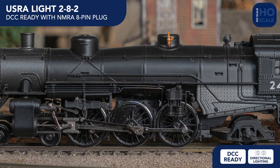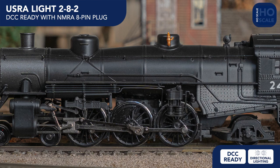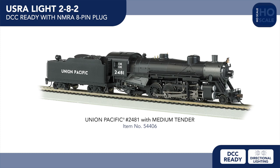Starting in HO scale, we're welcoming three new DCC-ready USRA 2-8-2 Mikado steam locomotives, with Union Pacific and Seaboard examples featuring a medium tender and a Nickel Plate Road example with a long tender.